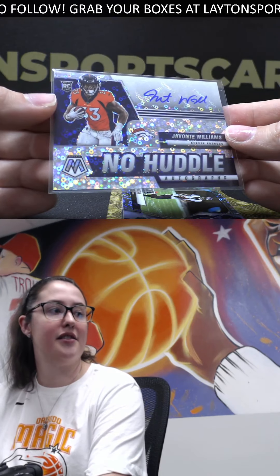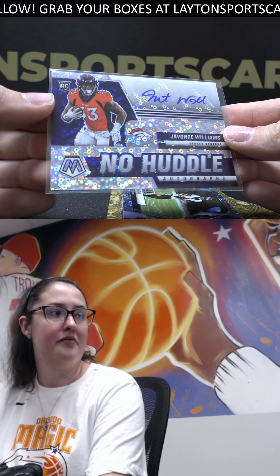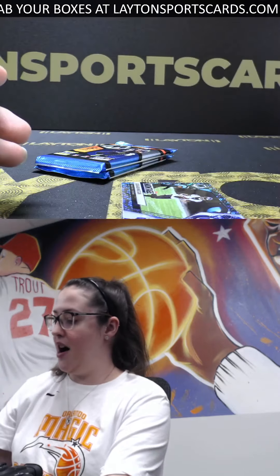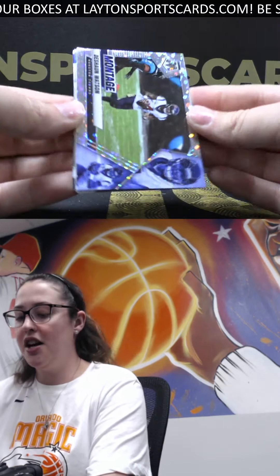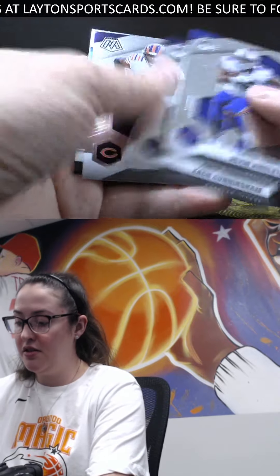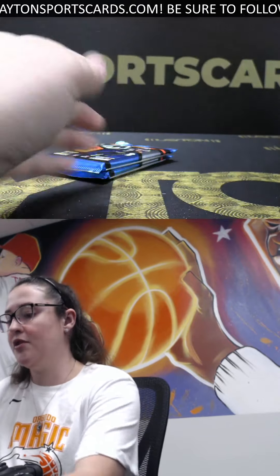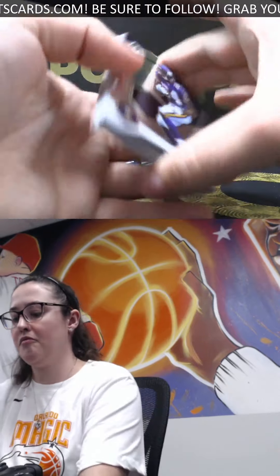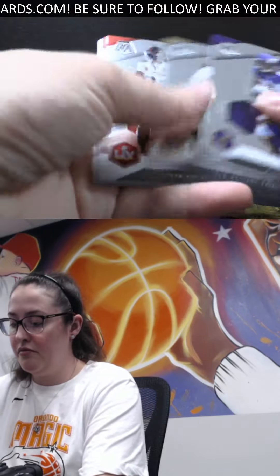Rookie No Huddle disco auto of Javante Williams - there you go, what a box for you, Adrian! Very nice. We sell this by the box, not by the pack. Montage disco of Deshaun Watson - wouldn't mind seeing him in Pittsburgh either - and a Jalen Phillips rookie. Just buy the boxes. Got rookie of Jaylen Waddle - I like him too - and last pack for Adrian, nice three boxes.